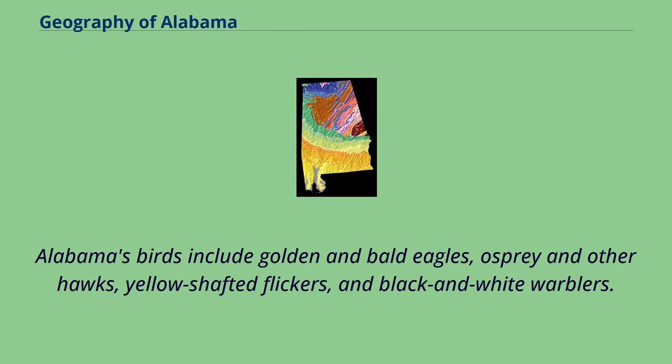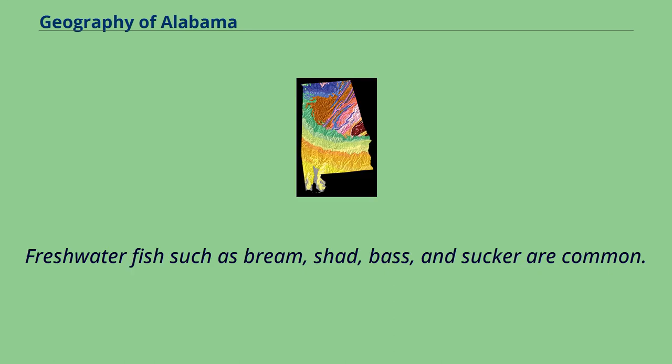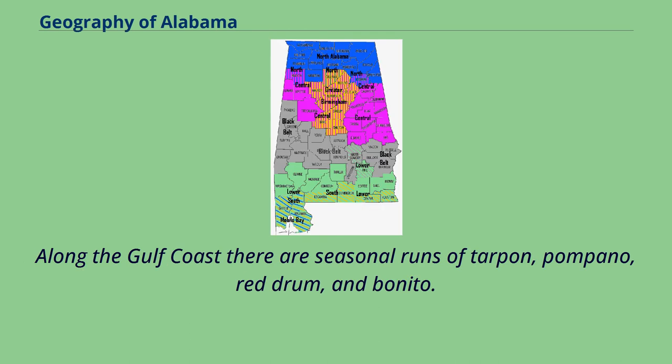Alabama's birds include golden and bald eagles, osprey and other hawks, yellow-shafted flickers, and black and white warblers. Game birds include bobwhite quail, duck, wild turkey, and goose. Freshwater fish such as bream, shad, bass, and sucker are common. Along the Gulf Coast there are seasonal runs of tarpon, pompano, red drum, and bonito.